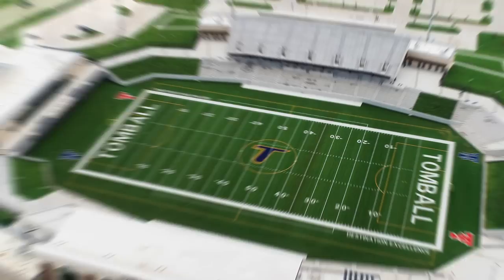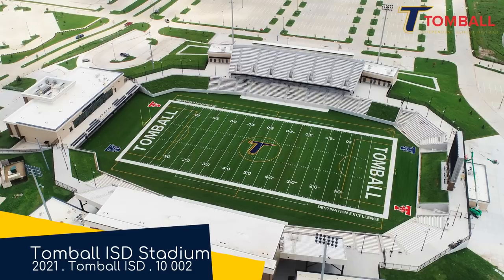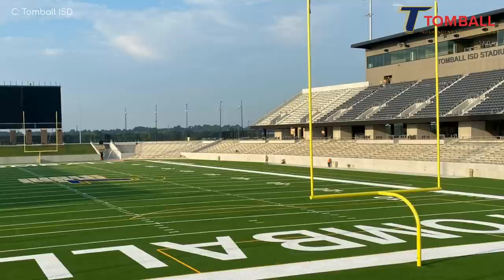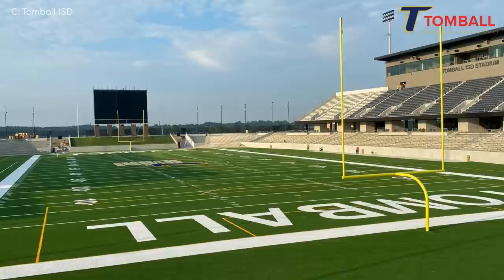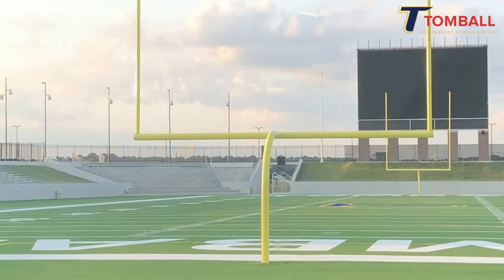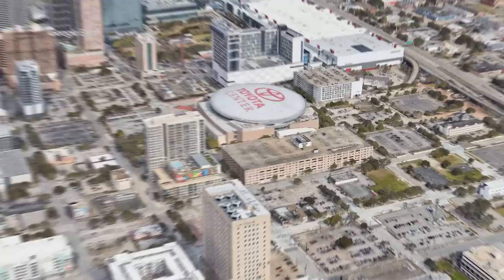We start off with the Texas specialty — a high school football stadium that costs tens of millions of dollars to build. There's a lot of money and they got a great stadium out of it. It has plenty of features I appreciate, such as the beautiful façade, the double-decker seating along the sidelines that gets spectators close to the field, the grass embankments, and of course, everything is better with a huge flat screen TV. Even a McNugget? Even a McNugget.